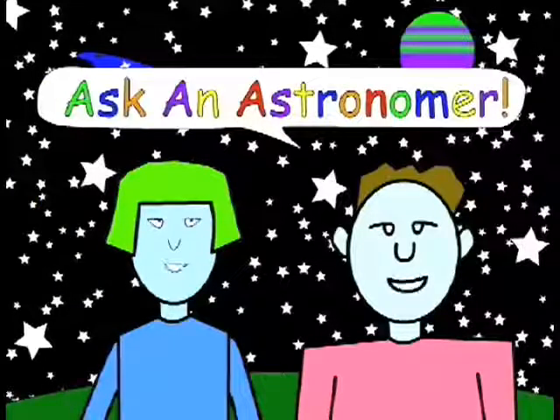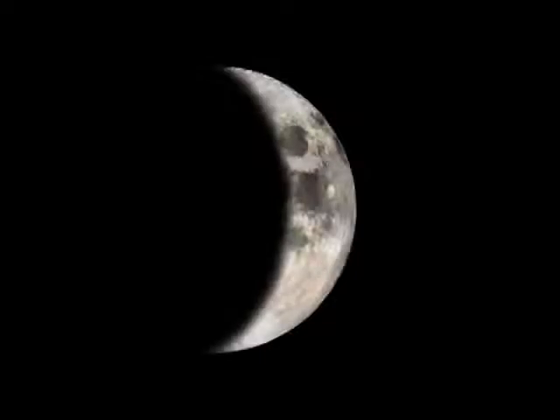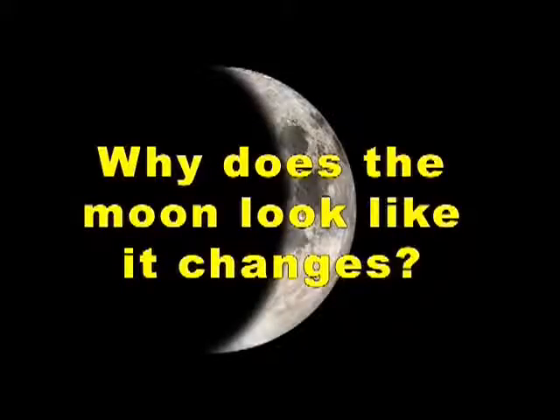Ask an Astronomer: Why does the moon look like it changes?